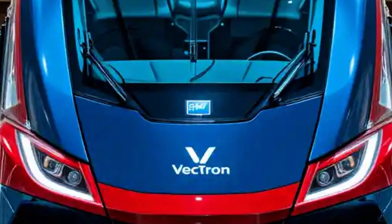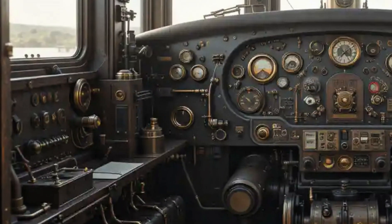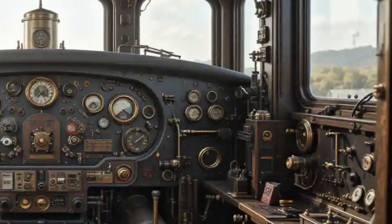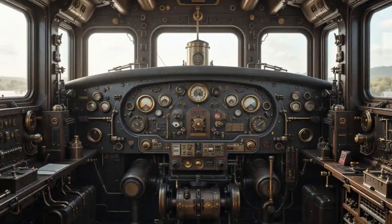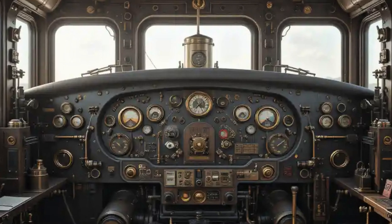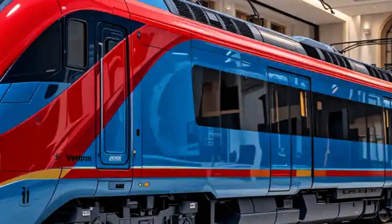At the core of the Vectron's appeal is its modularity. Siemens designed this locomotive to serve a wide range of needs across different rail networks and technical requirements. It is available in both AC, DC, and multi-system configurations, meaning it can operate under a variety of electrification standards. This makes it ideal for operators that run international routes, where electrical systems can vary significantly from one country to another.